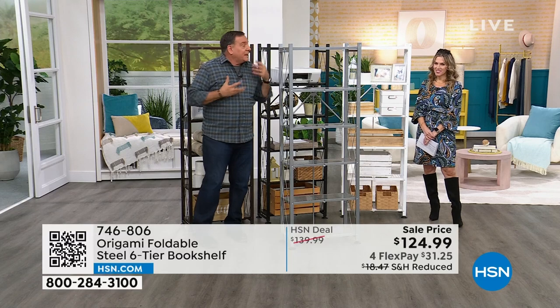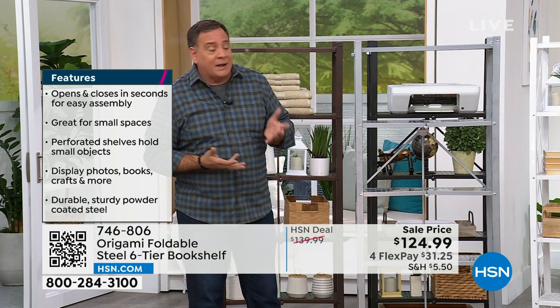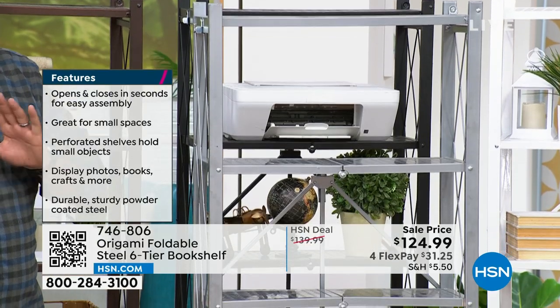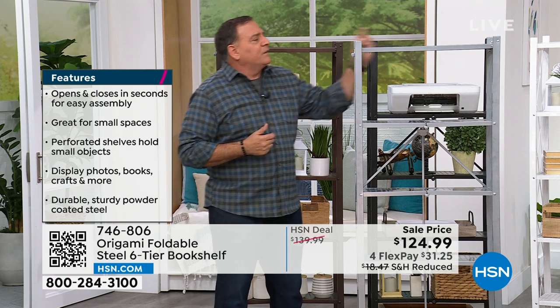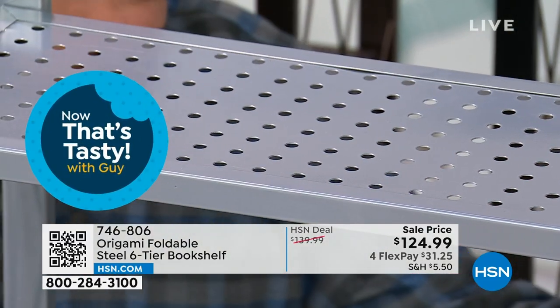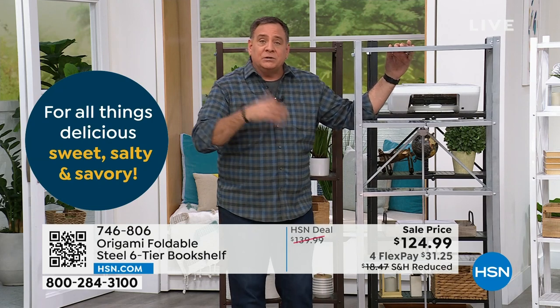It's about two feet wide by about eleven inches deep, with six shelves. We made improvements to make it friendly for smaller items — crystal, little tchotchkes. Notice the top shelf: instead of wire rack shelves, it has perforated holes through a solid piece. We did that for two reasons: we don't want small objects falling through, but we also want airflow and water flow for people who use these for herb gardens.